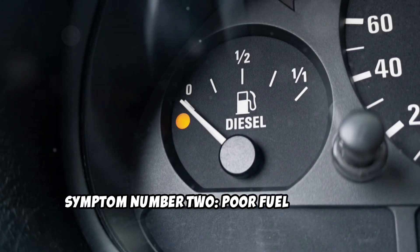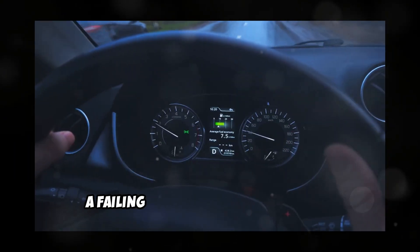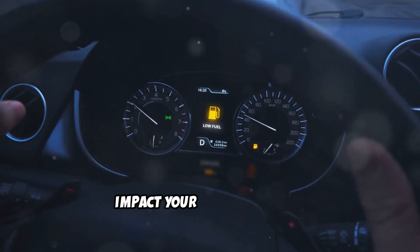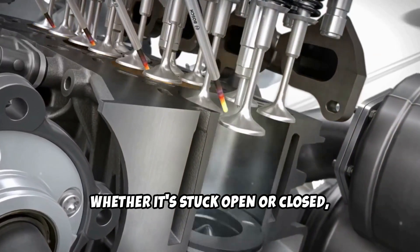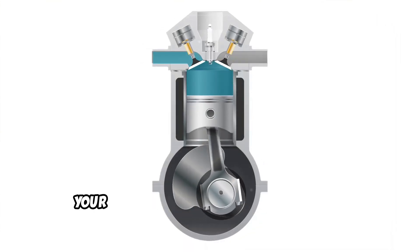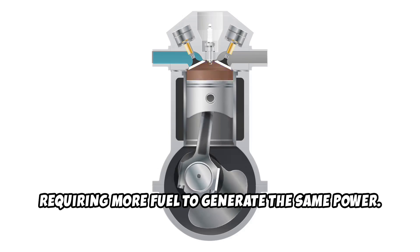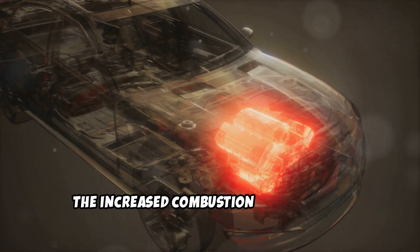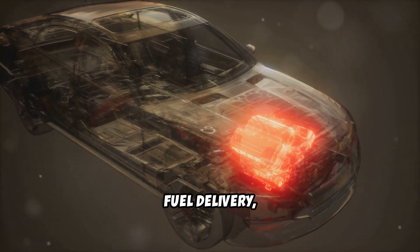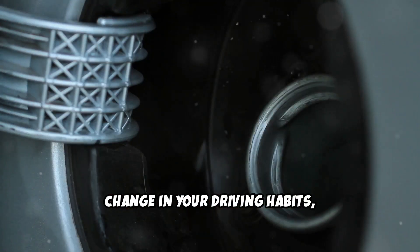Poor fuel economy. Nobody likes watching their hard-earned money disappear at the fuel pump. A failing EGR valve can significantly impact your fuel efficiency. Whether it's stuck open or closed, your engine has to work harder to maintain proper performance. When stuck open, your engine struggles with the diluted air-fuel mixture, requiring more fuel to generate the same power. When stuck closed, the increased combustion temperature forces your engine to adjust timing and fuel delivery, again reducing efficiency. If you've noticed your trips to the gas station becoming more frequent without any change in your driving habits, your EGR valve could be the culprit.